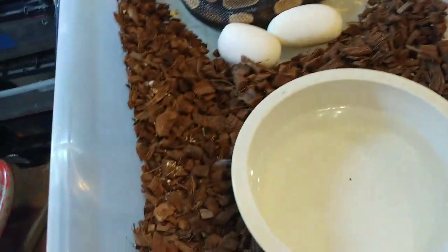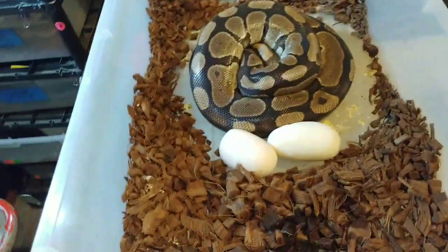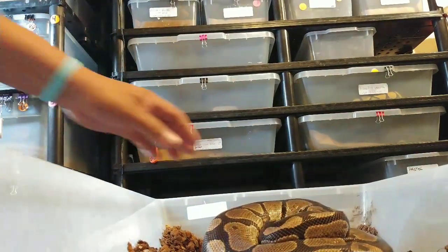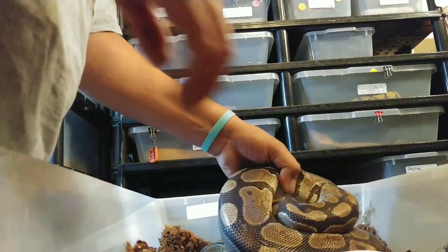Go ahead and remove this water. I believe this is clutch number 18 for me, so we'll see what happens here. Just down in here - try to get her off of her eggs if she's gonna let me.